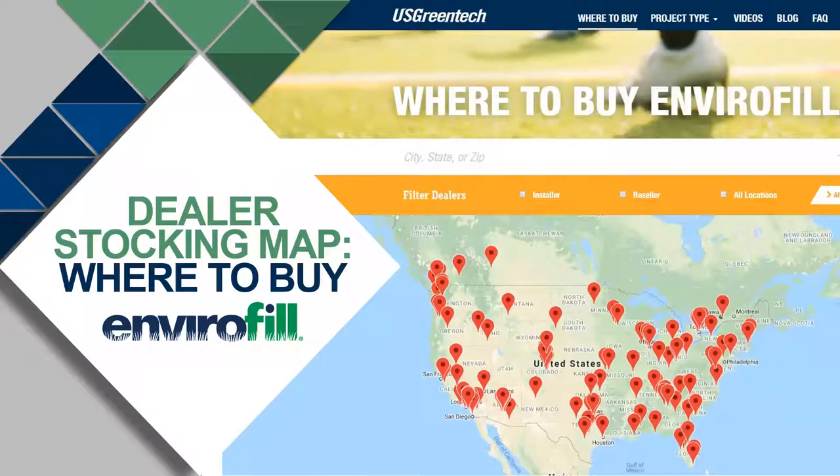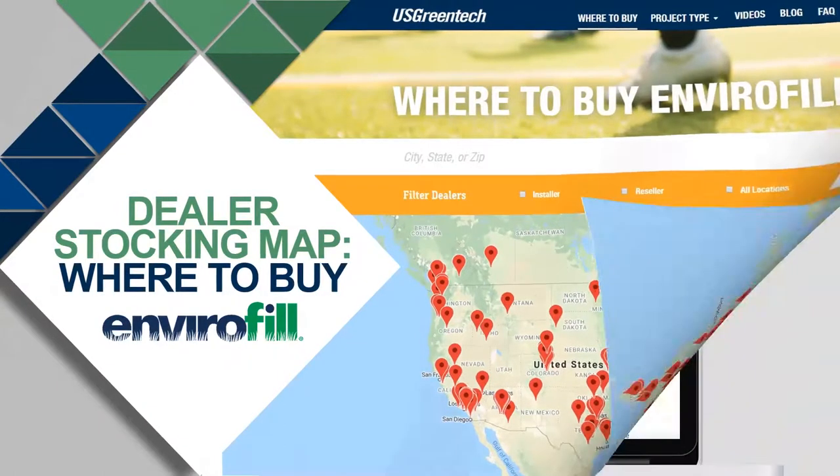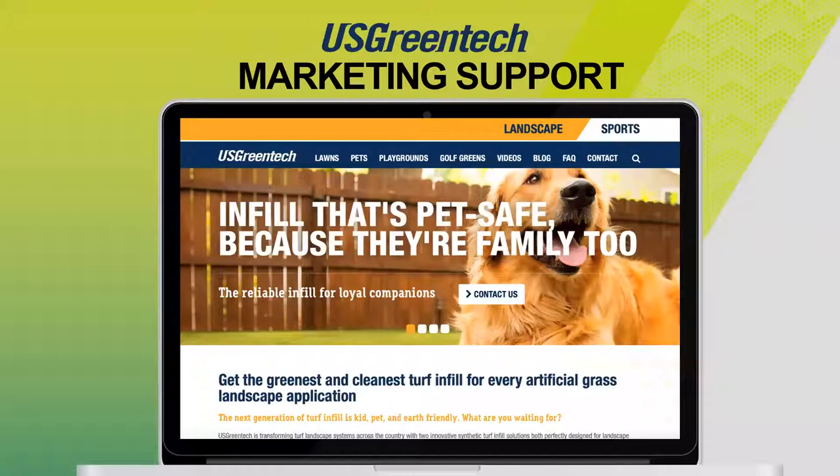About two years ago, we created a map used by both homeowners and contractors to locate the nearest distribution point for Envirofill. Please reach out to Kimberly or myself to learn more about the requirements to be featured on this page, as well as other distributor and dealership opportunities. To wrap up this webinar, we'd like to spend a few minutes discussing how our marketing team can help support your business. On our website, usgreentech.com, we have many resources to make selling our product even easier. I would suggest exploring our blog section, which we've personally written to help overcome and answer many questions within the industry. If you're an active distributor of our products, we'd like to invite you to a free digital marketing consultation with our marketing team — please reach out to one of us after this webinar concludes.